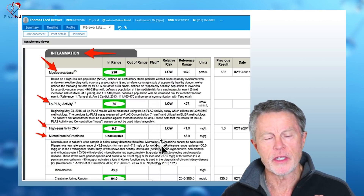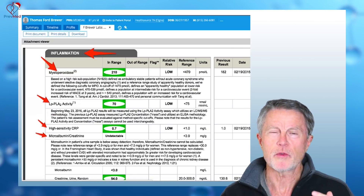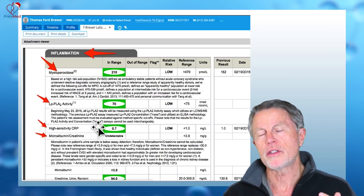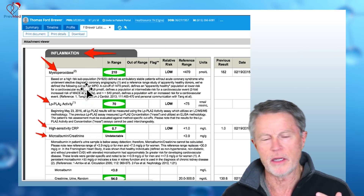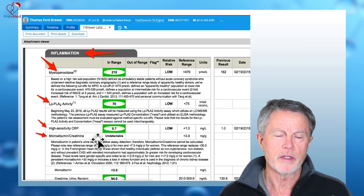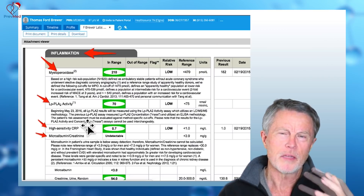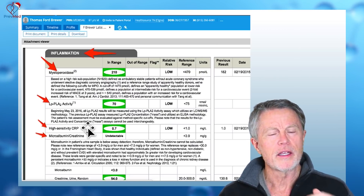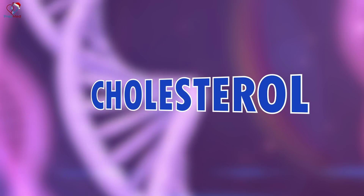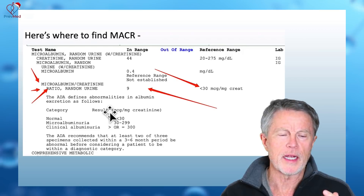Here's my own inflammation study from a couple of years ago. We look at myeloperoxidase and LPPLA2 activity — both enzymes released by specific cells: LPPLA2 by macrophages, myeloperoxidase by neutrophils. High-sensitivity C-reactive protein is a protein created by the liver. And the microalbumin creatinine ratio shows whether we're spilling protein into the urine, which indicates we're probably also spilling LDL cholesterol from the bloodstream into the artery wall.